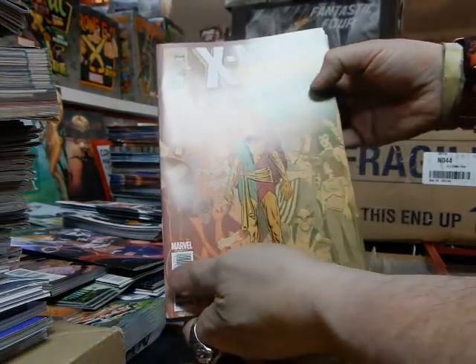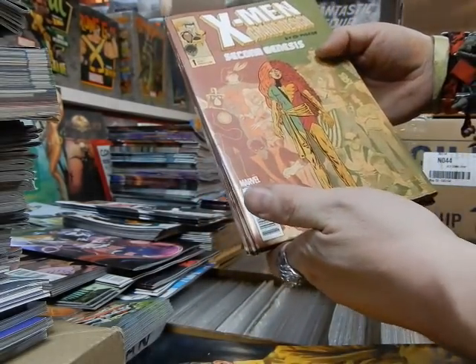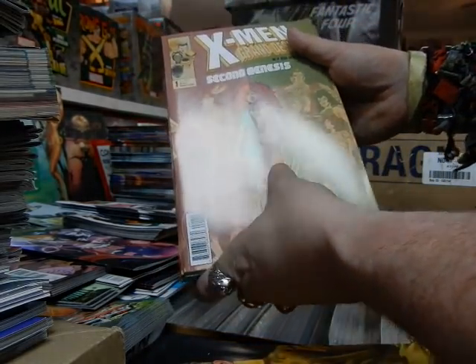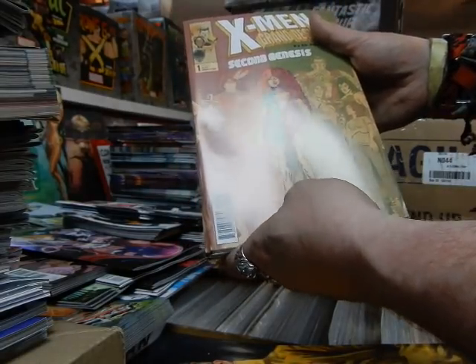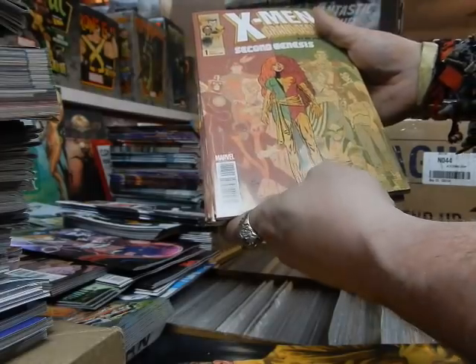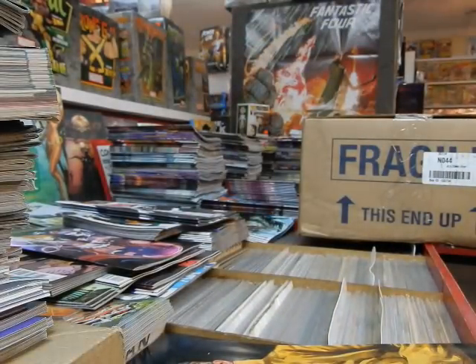The other cover to X-Men: Grand Design Second Genesis — Jean Grey doesn't look right. She looks a little manly, got man-hands and no hips. This is not a good representation of Jean Grey — I'd have to give him a big F on that. Somewhere Dave Cockrum is cringing.